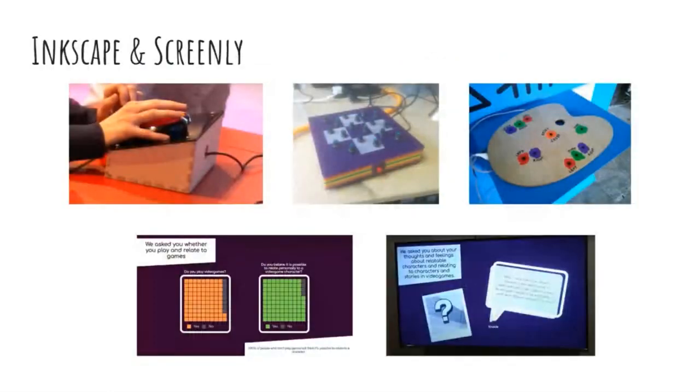Other tools include Inkscape, which is invaluable for laser-cut projects around the galleries, and Screenly for digital signage, which we use not only for general gallery signage but also for displaying web-based exhibition content. You can see our In Play exhibition, which is all about how you relate to video game characters, inviting participants to give their thoughts and feelings about characters they particularly relate to.